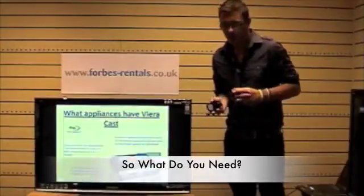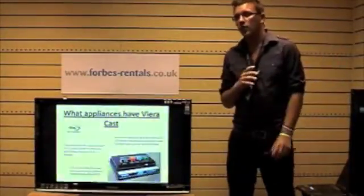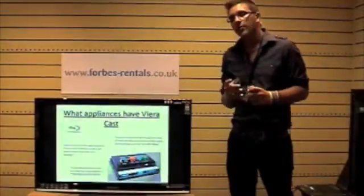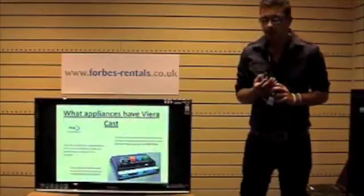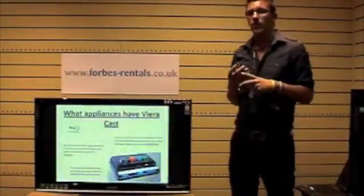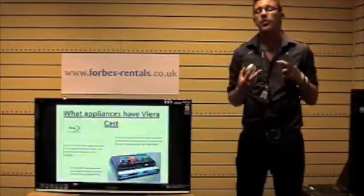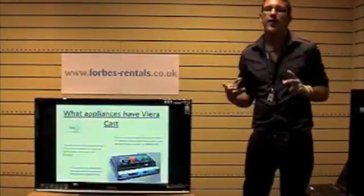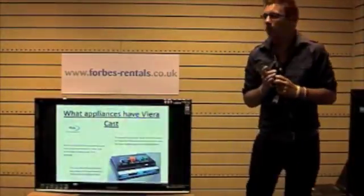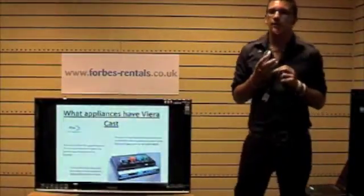What appliances have VieraCast? A lot of customers assume they need a new television for VieraCast to be viewed, but that's not the case. There are three main series of Panasonic televisions with VieraCast built in. You can also access VieraCast through some Blu-ray players and Blu-ray recorders. The Blu-ray player we offer here — the BD60 — has VieraCast built in. So if you're happy with your TV and don't want anything as large as a 37 or 42 inch, you can take a 26 or 32 inch with a Blu-ray player and still get VieraCast content. The other appliances available are two new Blu-ray recorders with Freesat Plus: the BS850 and the BS750, which also have VieraCast built in.